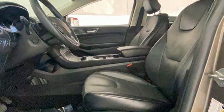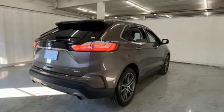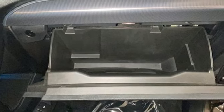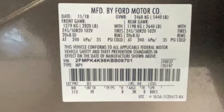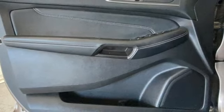EcoBoost engine, front heated leather sport seats, Bluetooth streaming audio, rear parking sensors, dual zone climate control, memory exterior door mirror settings, SYNC 3 external memory control, hands-free liftgate, memory steering wheel settings, and automatic transmission.